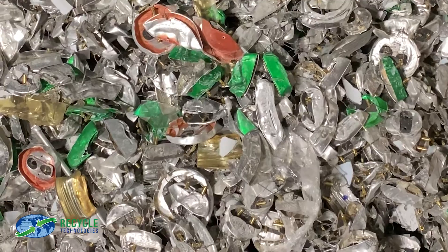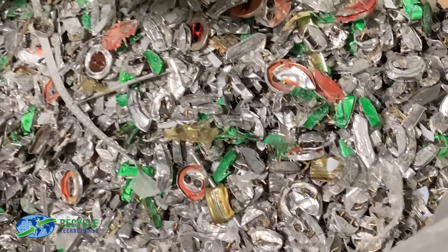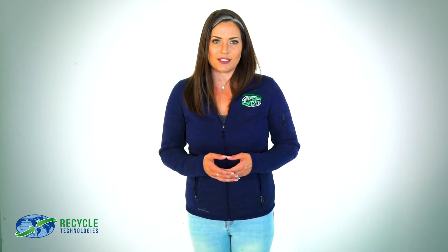The trommel separates the mercury powder, glass, and aluminum endcaps. The glass is sorted and collected in a super sack and the aluminum endcaps are diverted to a large container. Any mercury powder that falls through the trommel is collected for further processing.